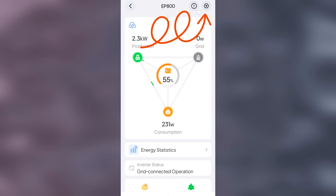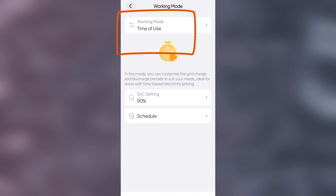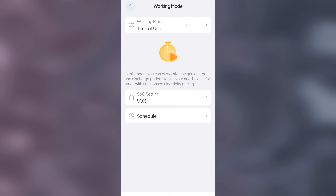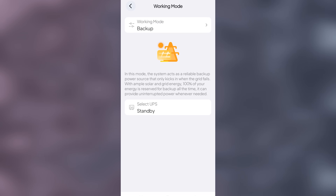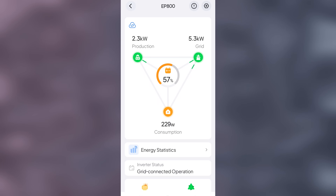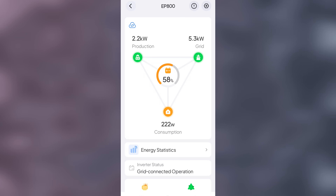Inside the app you can change the working modes. Under the gear icon, scroll down to time of use — the working modes — and there are three options: backup, self-consumption, and time of use. In backup mode, the system prioritizes keeping the batteries fully charged, then uses power from the connected solar array or the grid to power the circuits. This is a good mode to have set if you know bad weather is coming, because it prioritizes getting those batteries back to 100% so you'll have backup power during an outage.